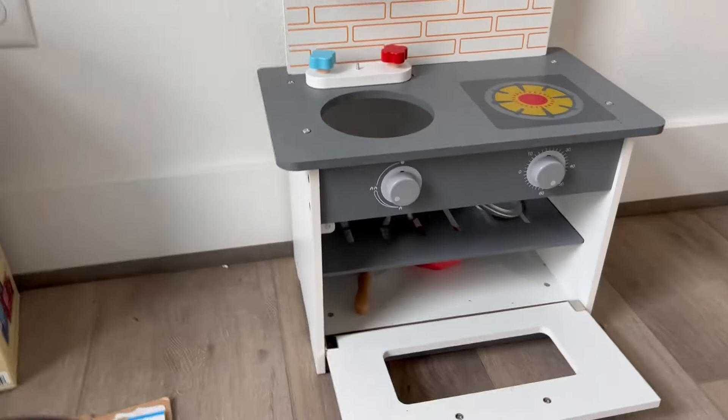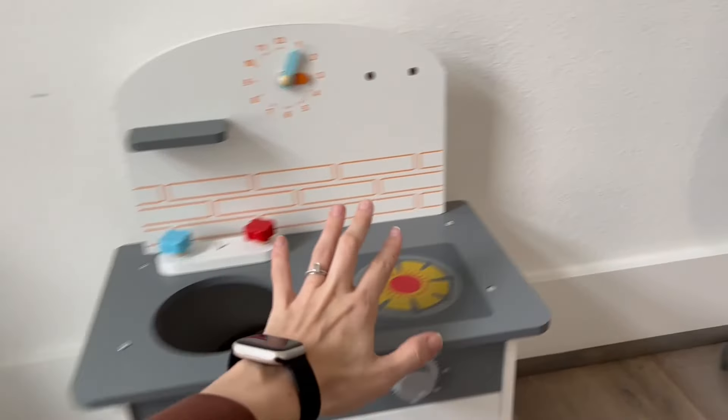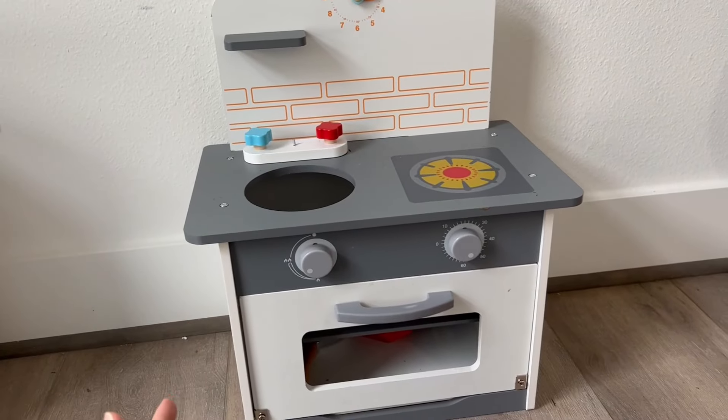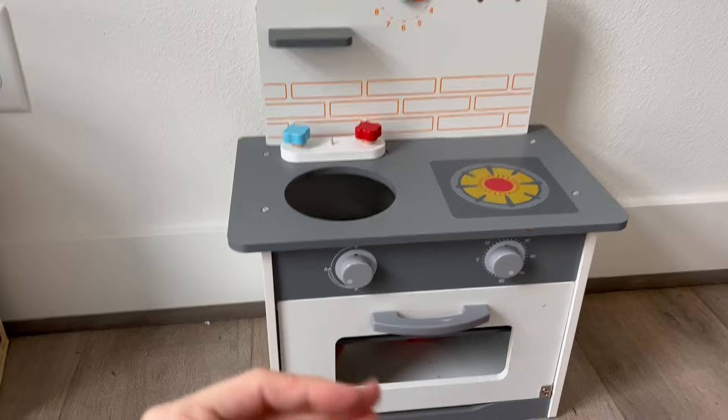All right, this is the kids kitchen. In terms of size, it's going to be definitely a smaller kitchen. My one year old, it's probably perfect size for her, but for our two to three year old, it's definitely a lot smaller.